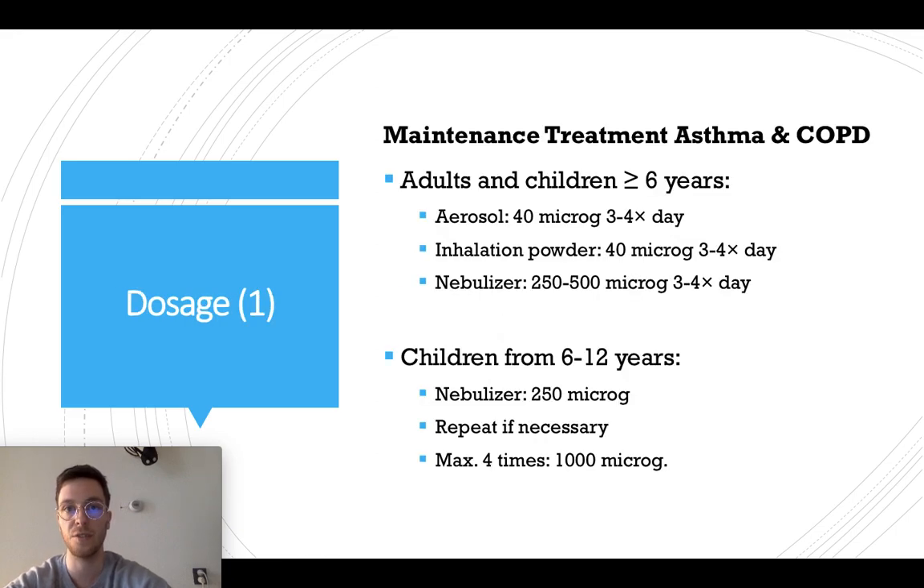What would be the correct dose? If you want to use hypotropium as maintenance treatment for asthma or COPD and you're an adult or a child older than six years and you want to use aerosols, use 40 micrograms three to four times a day. If you want to use inhalation powder, also use 40 micrograms three to four times a day. And when you want to use a nebulizer, you can use 250 to 500 micrograms three to four times a day.